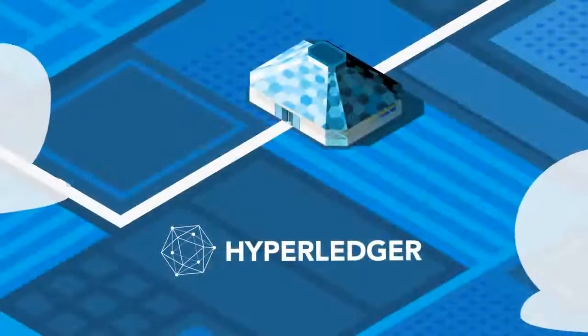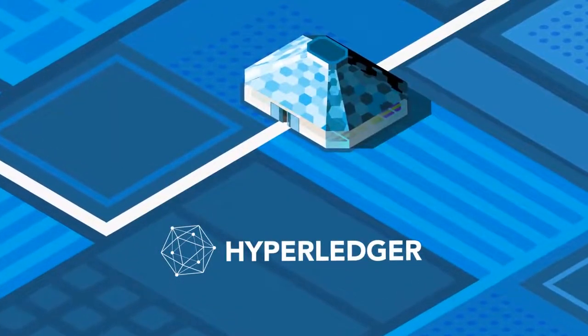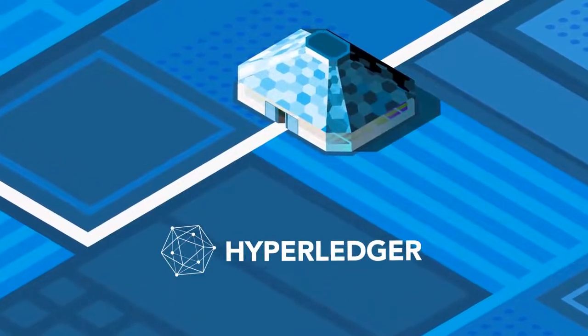Welcome to the Hyperledger Greenhouse, an incubator for open-source blockchain technologies for business hosted by the Linux Foundation.